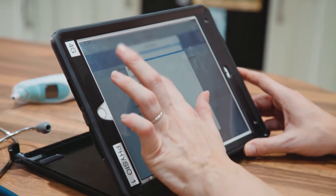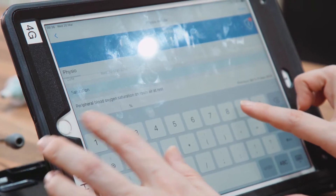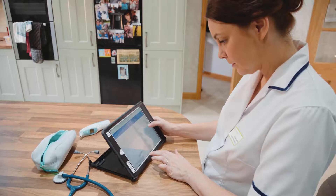I can quickly find what the last consultations were and look at more specific observations. When I'm inputting an observation it will show me their last observation beside it, so I can quickly compare without having to go into lots of different places to find the information.